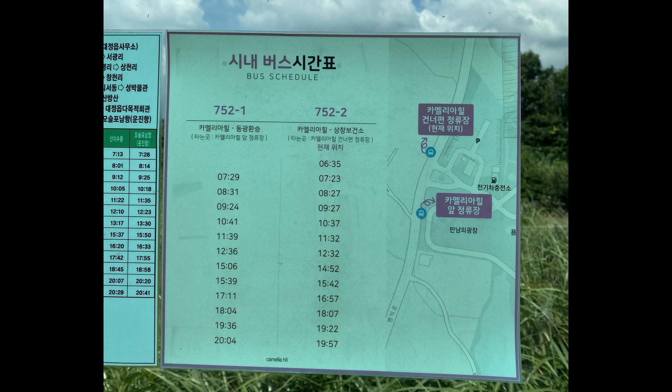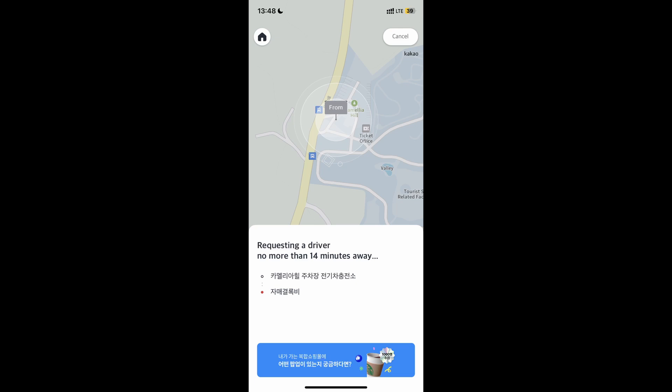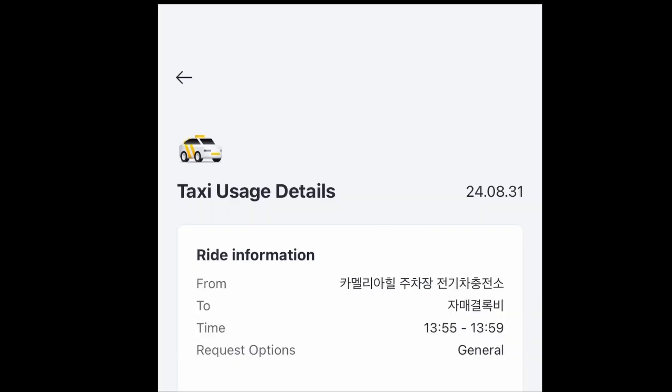I've posted the Camellia Hill timetable here so you can see when those buses run. After visiting Camellia Hill, we decided that waiting for the next bus would take too much time, so we tried calling a taxi and got a message saying none were available. To be fair, we were in the middle of nowhere, so that makes sense. I figured it was better to wait in the gift shop and keep trying the app. After 10 to 15 minutes, we were actually able to call a taxi. Yay!